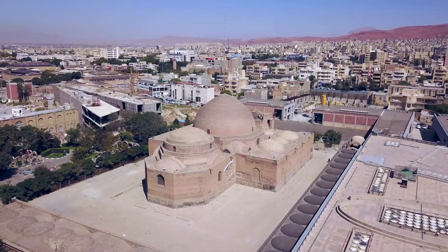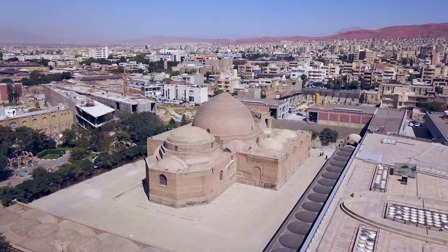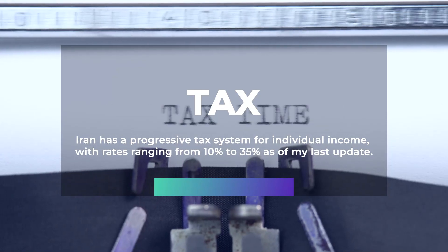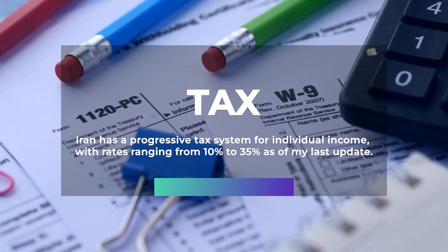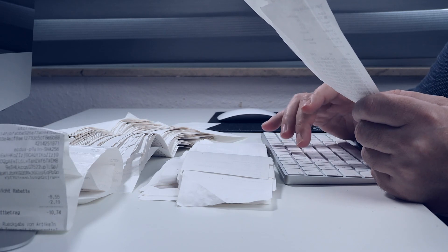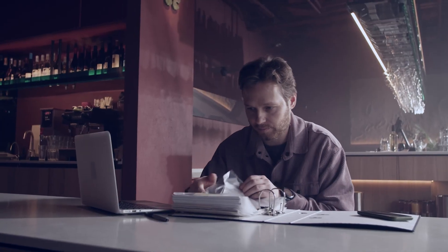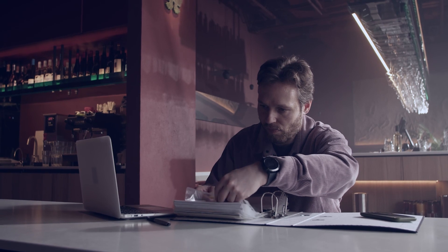The general cost of living is reasonably low, but it's essential to consider the impact of sanctions, which might cause fluctuations in prices. Iran has a progressive tax system for individual income, with rates ranging from 10% to 35%. Non-resident foreigners pay taxes only on Iran-sourced income, and different tax rates apply to business entities depending on their activity and structure.